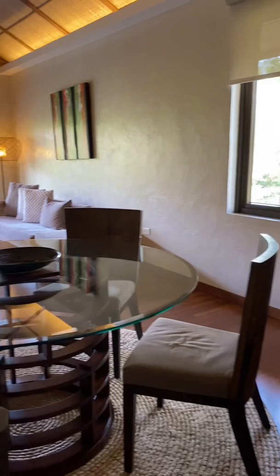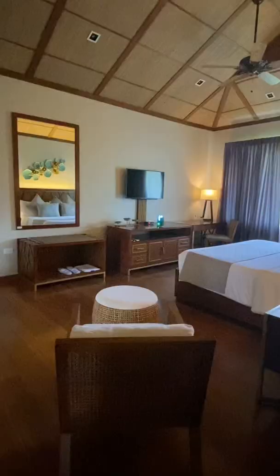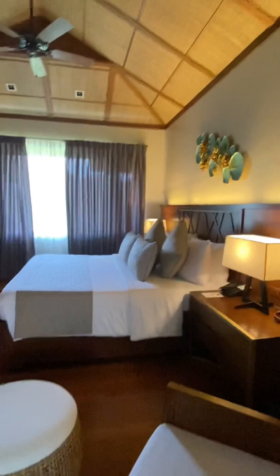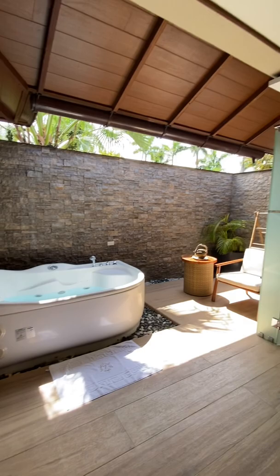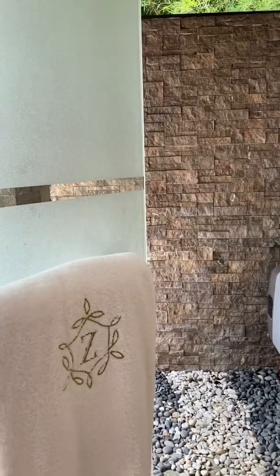This is one of the premium rooms — such a big living room area. Here's the bedroom: they have a king-size bed, perfect for couples on their honeymoon. And this is my favorite area — the bathroom. Look at that, they have their own jacuzzi and an outdoor shower. It's beautiful.